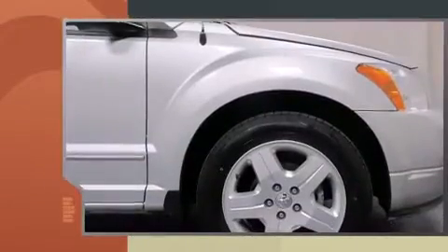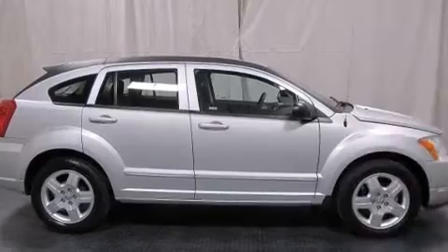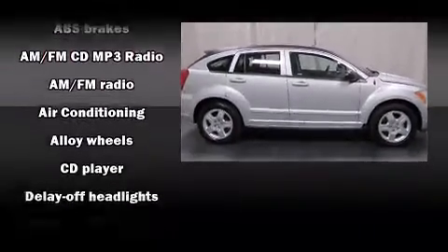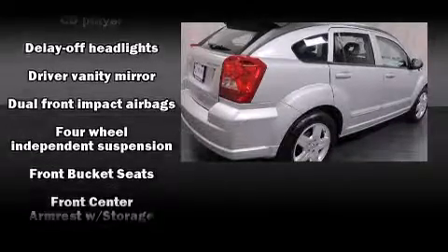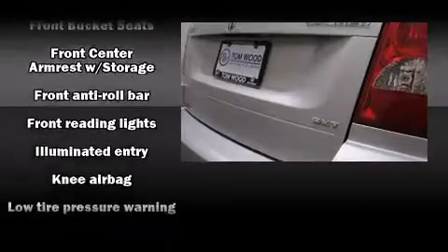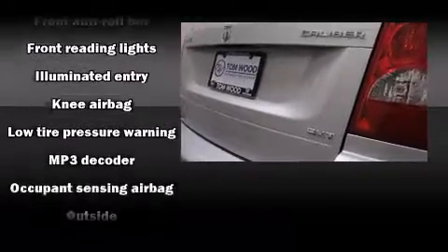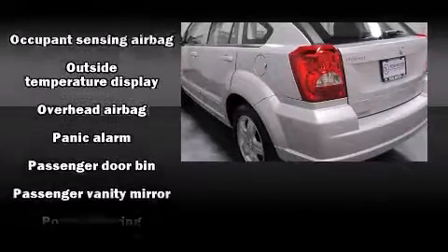A tachometer, an outside temperature display, remote keyless entry, and much more are included. Storage solutions are integrated throughout the interior, demonstrating thoughtful attention to detail. Side curtain airbags deploy in extreme circumstances, shielding you and your passengers from collision forces.